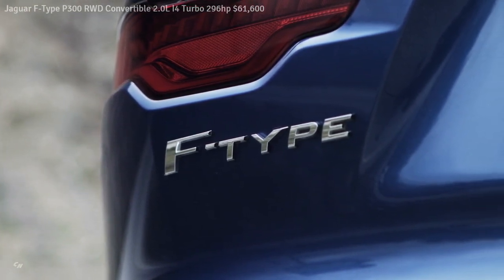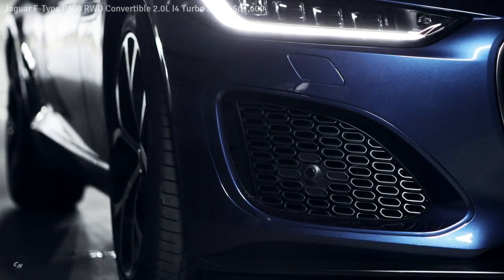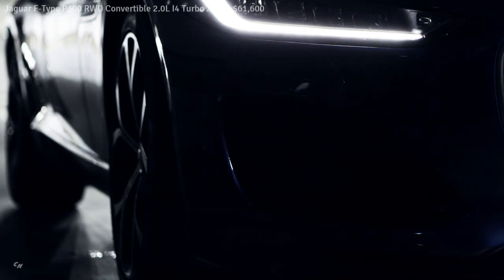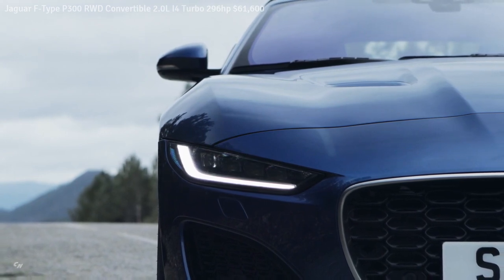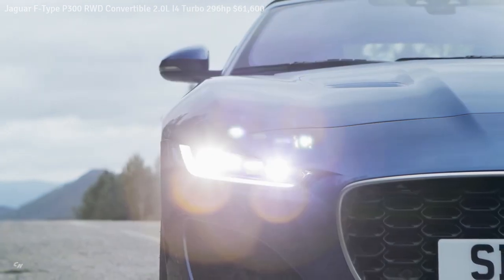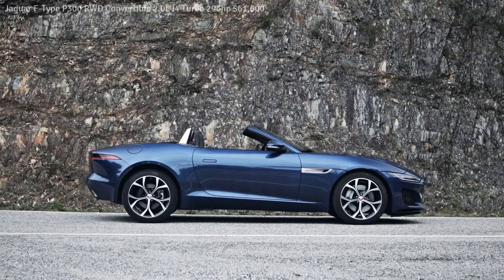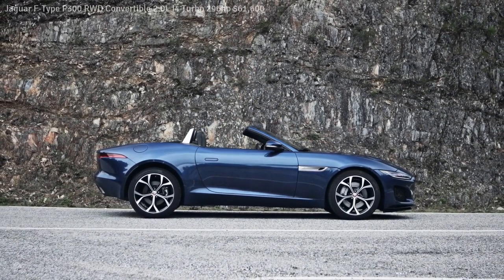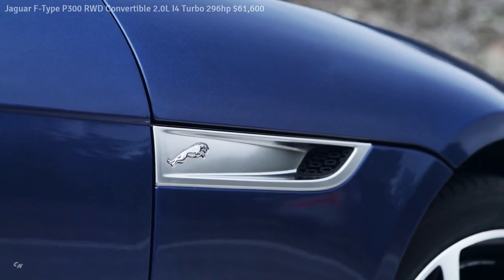A subtly enlarged grille accentuates the visual presence of the new F-Type. The proportions of the classic form remain, but it is now wider and deeper with a new hexagonal mesh pattern — each cell gloss black at the front and satin black on the inner surfaces. The surround is finished as standard in satin noble chrome, or gloss black when the black exterior pack is specified.